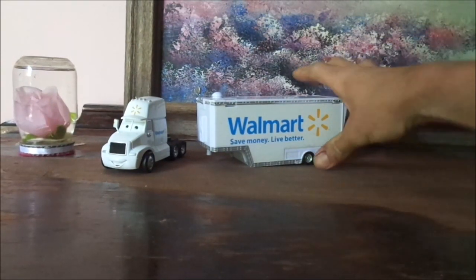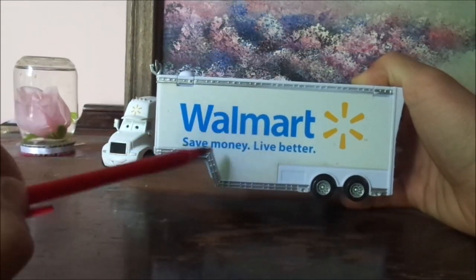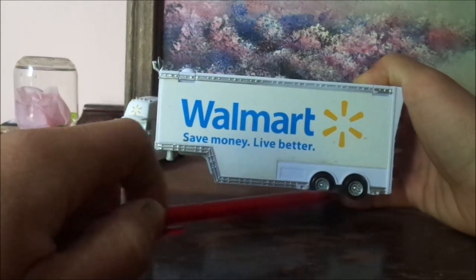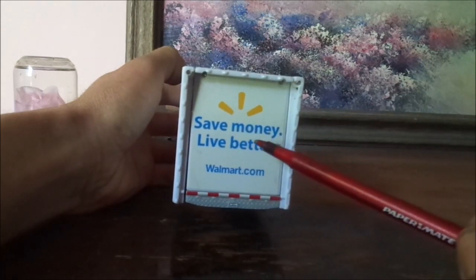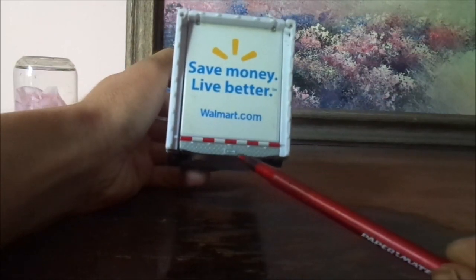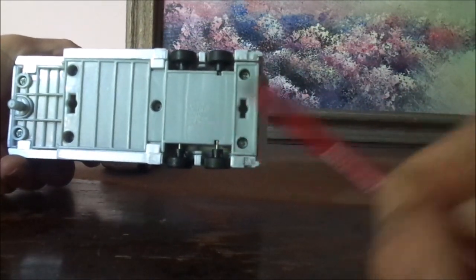And now for his trailer — here we have the Walmart logo saying Walmart, Save Money, Live Better. And the chrome silver rims on the black wall tires. And on the trailer door, we have Save Money, Live Better, Walmart.com. And the license plate saying WALL-E. And on the undercarriage, it says Disney slash Pixar, Mattel.